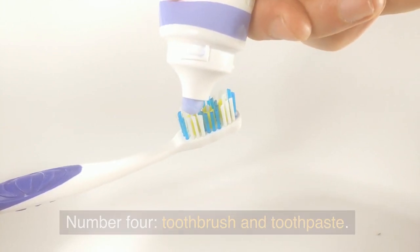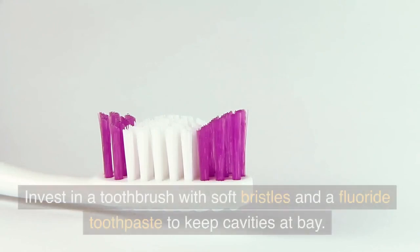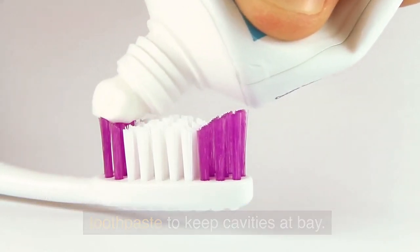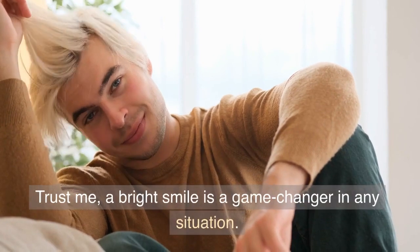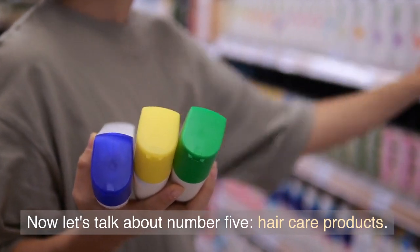Number 4: Toothbrush and Toothpaste. Good oral hygiene is a must. Invest in a toothbrush with soft bristles and a fluoride toothpaste to keep cavities at bay. A bright smile is a game-changer in any situation.